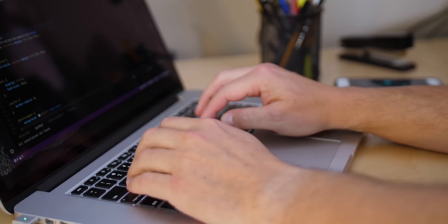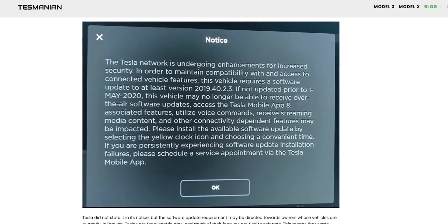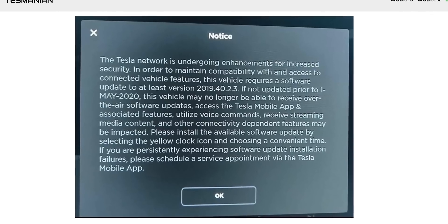I've been working professionally in technology and software development for over 20 years now, so I understand the challenges that technology companies face as they roll out new features and updated backend servers to improve reliability and security. The problem is that sometimes those updates require more systemic changes under the hood that can break functionality and features. In the case of this Tesla notice, that seems to be what's happening with the requirement to be on at least version 2019.40.2.3.